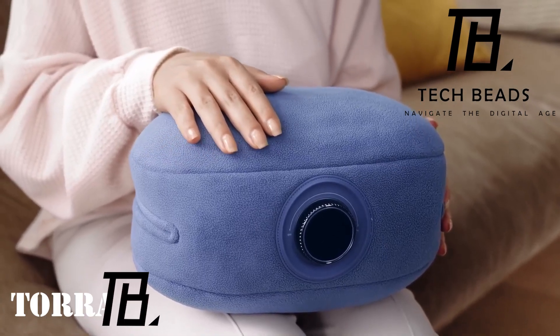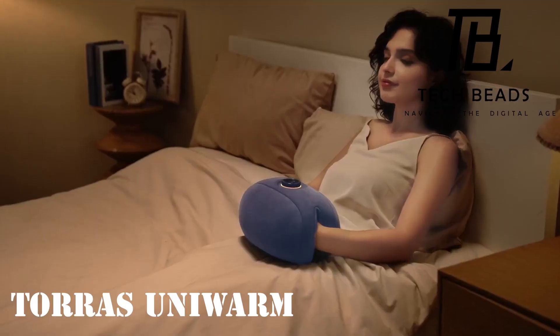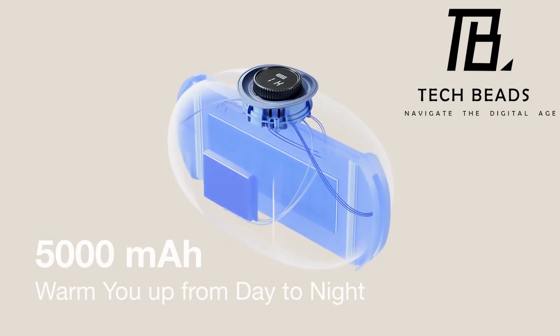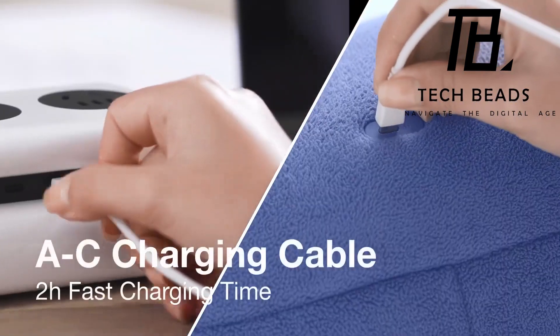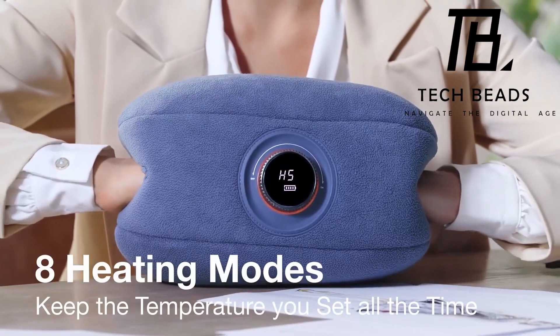It's fascinating how even a hand warmer can command a price tag of up to $135 these days. What sets this one apart is its simplicity: a 5000 mAh battery, straightforward controls, and the promise of warming your hands in just 3 seconds. Not to mention, it claims to provide relief from the pains of a long day's work.